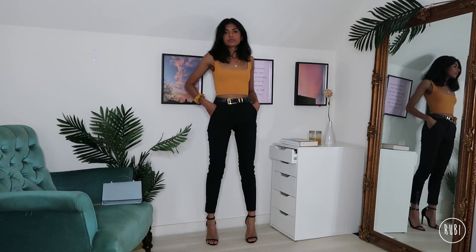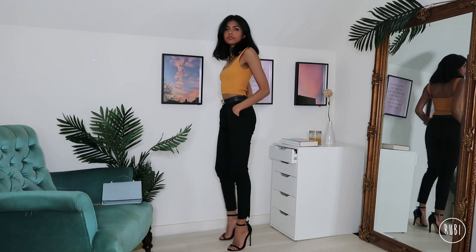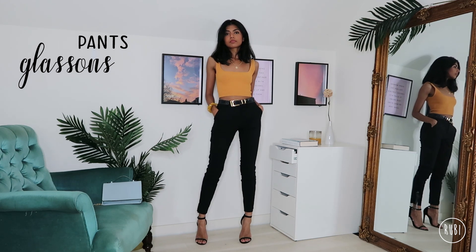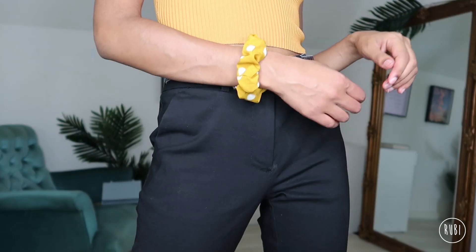This is a great outfit for a work Christmas party. I've chosen these slim leg black pants because I think they're nice and still professional, since you want to be keeping things pretty classy in front of your boss and colleagues. I've also decided to tie my hair back with this scrunchie which kind of matches the color of my top.